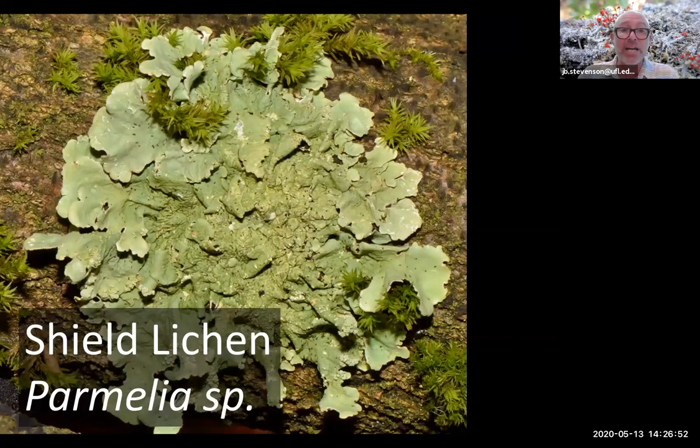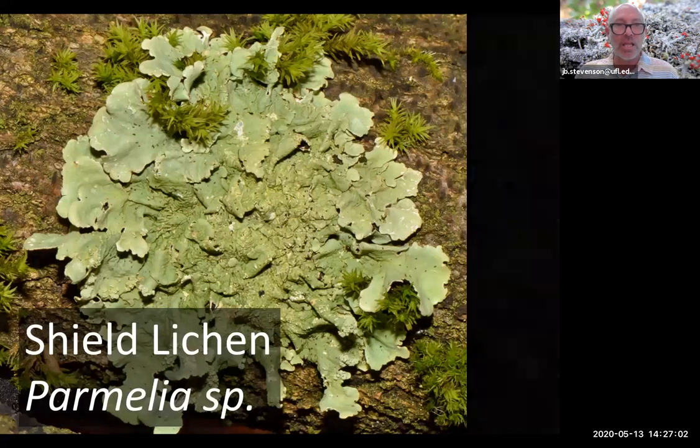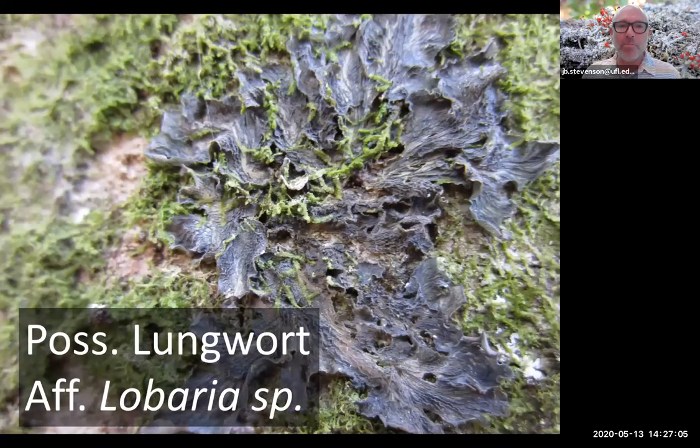Another is Parmelia, another one of the shield lichens — again leafy, you can just lift it up on the edge. I found this one at Brooker and was hoping it would be a type of foliose lichen called lungwort, because the name is so wonderfully disgusting. It could be — if you look closely, you might be able to see the venation within the thallus of this lichen, like a network apparently resembling lungs inside. So that could be a foliose lichen called lungwort.